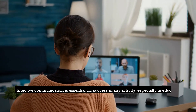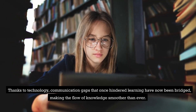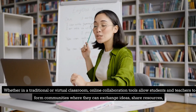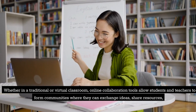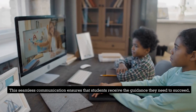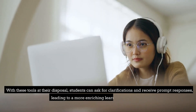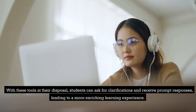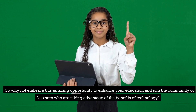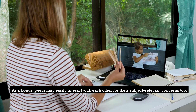2. Improved Communication. Effective communication is essential for success in any activity, especially in education. Thanks to technology, communication gaps that once hindered learning have now been bridged, making the flow of knowledge smoother than ever. Whether in a traditional or virtual classroom, online collaboration tools allow students and teachers to form communities where they can exchange ideas, share resources, and work together on projects in real time. This seamless communication ensures that students receive the guidance they need to succeed, while teachers can monitor their progress and provide feedback when necessary. Students can ask for clarifications and receive prompt responses, leading to a more enriching learning experience. As a bonus, peers may easily interact with each other for their subject-relevant concerns too.